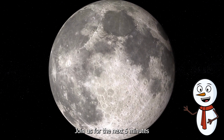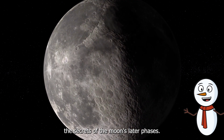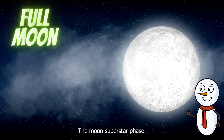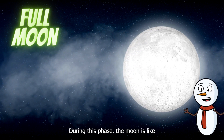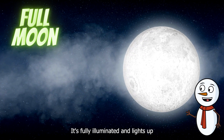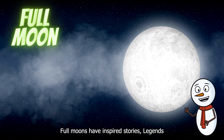Join us for the next five minutes as we unveil the secrets of the moon's later phases. Now let's bask in the glory of the full moon — the moon's superstar phase. During this phase, the moon is like a radiant circle of light in the night sky. It's fully illuminated and lights up our world.